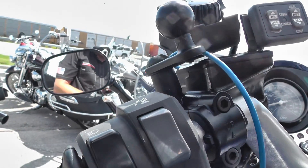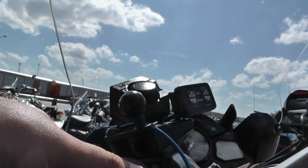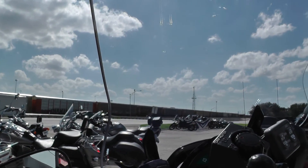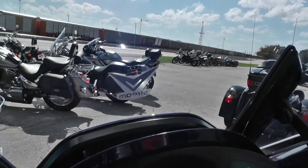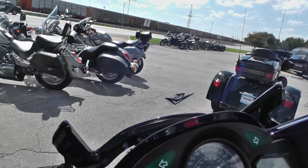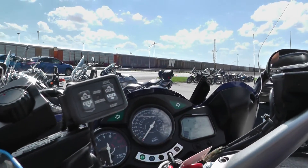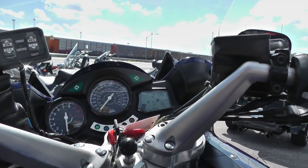And I want to show you this — it's got an adjustable windshield. I'm going to try to get this in frame here. You can see it going up and down, just depending on how tall you are or what kind of wind protection you want. You can adjust it like that, and that's real nice to have.